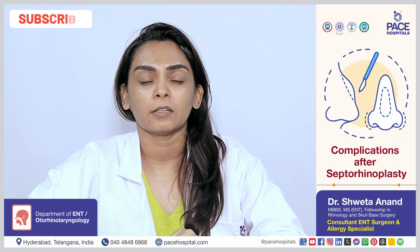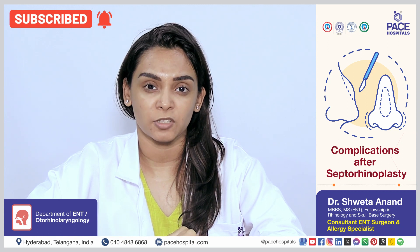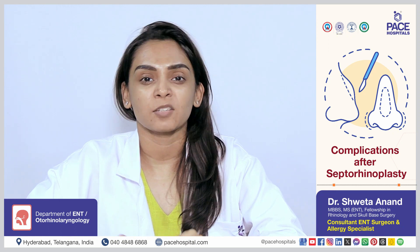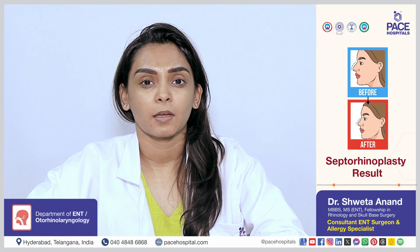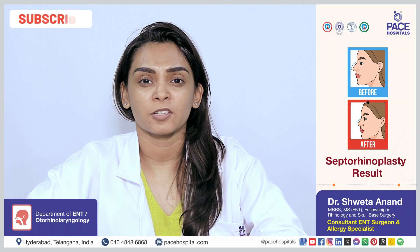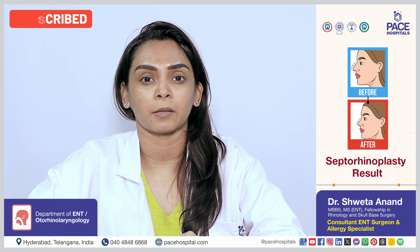There is a chance of routine complications around one to two percent post this procedure, but they can be managed medically. This corrective procedure is a one-time permanent procedure and lasts throughout a person's lifetime.